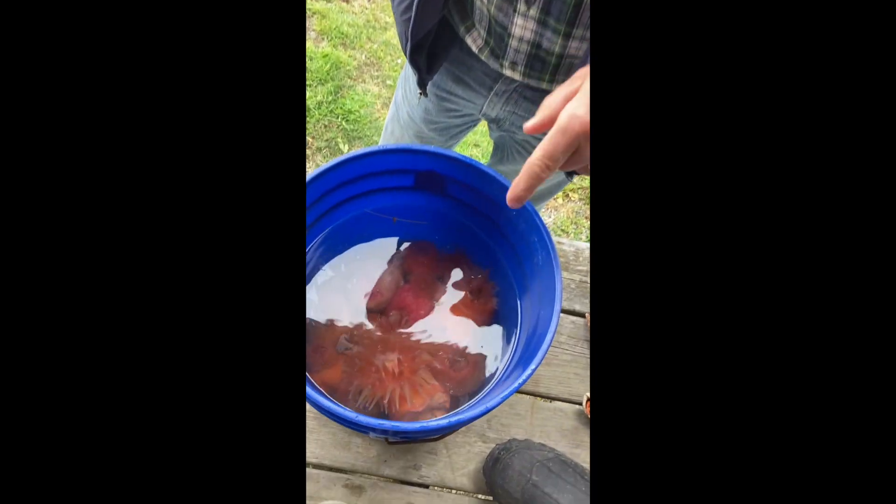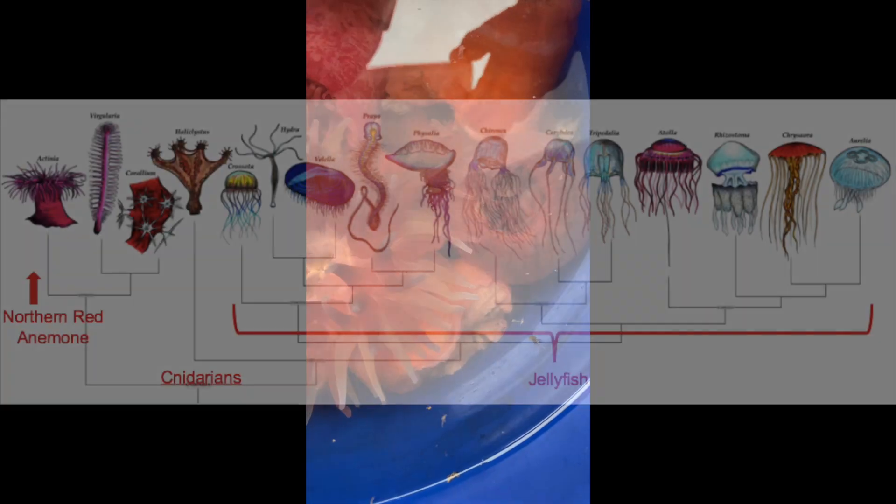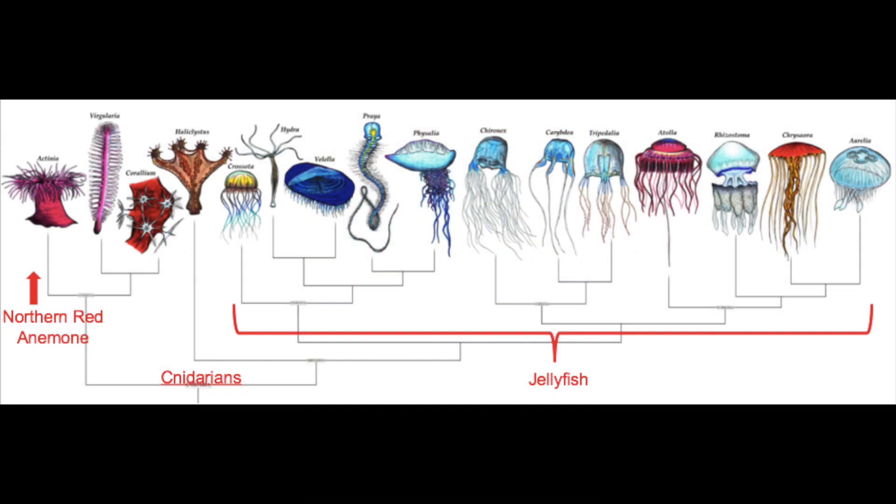They're the top predators in terms of wharf and dock life. These will eat crabs. They use their tentacles to sting little fish and shrimp. I've even seen them preying upon jellyfish at times, which would be a cousin of theirs.